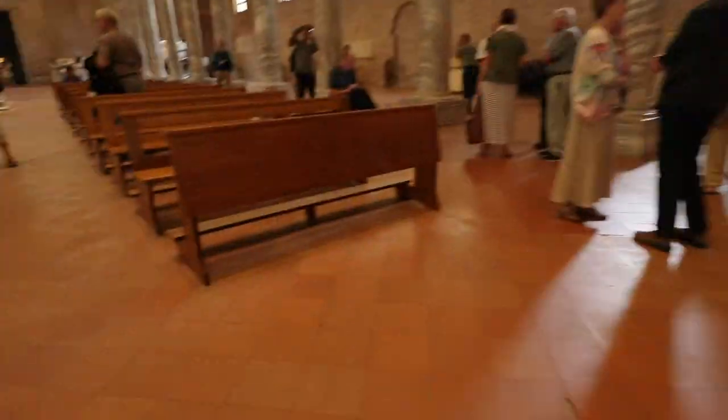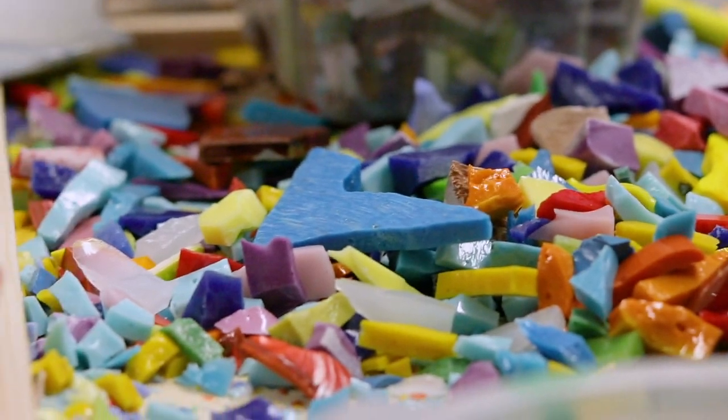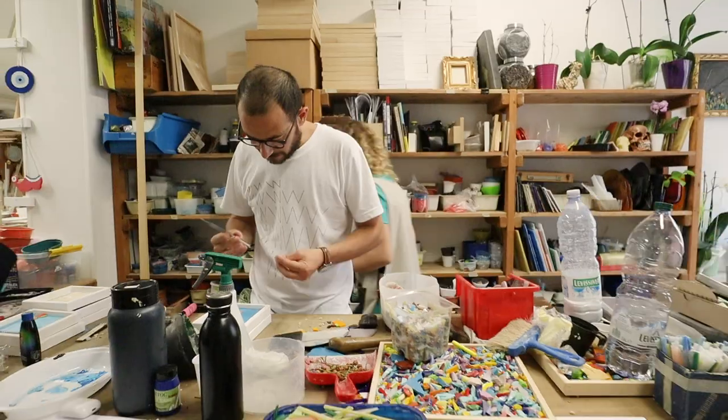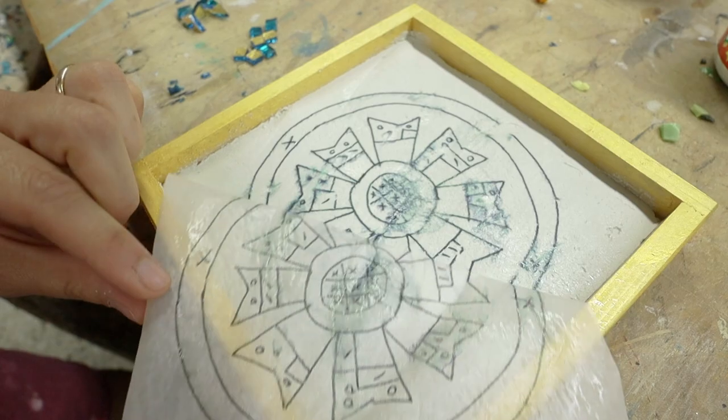To truly appreciate Ravenna's rich cultural heritage, I get some hands-on experience of this ancient tradition. I'm a storyteller, so we continue to work like the ancients. Right now I'm making a mosaic here at Cocoa Mosaic.